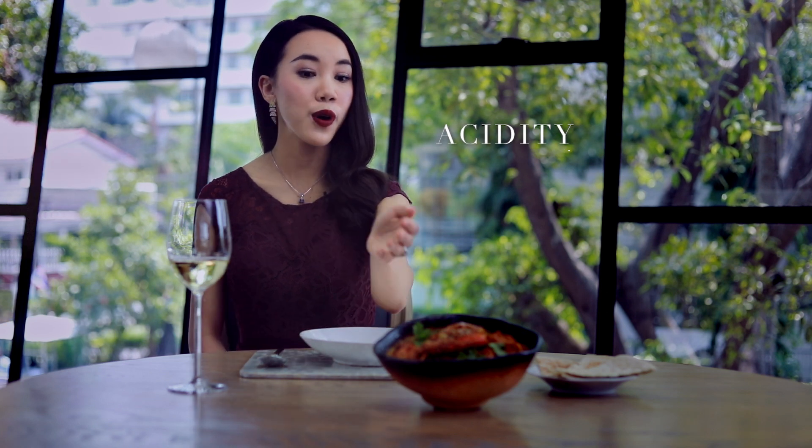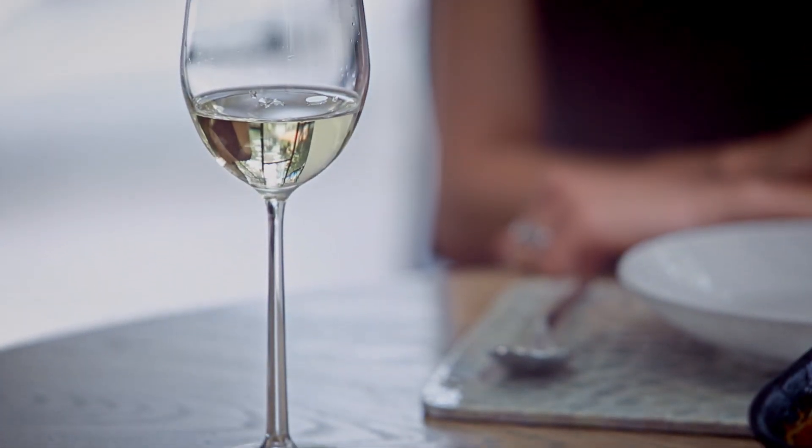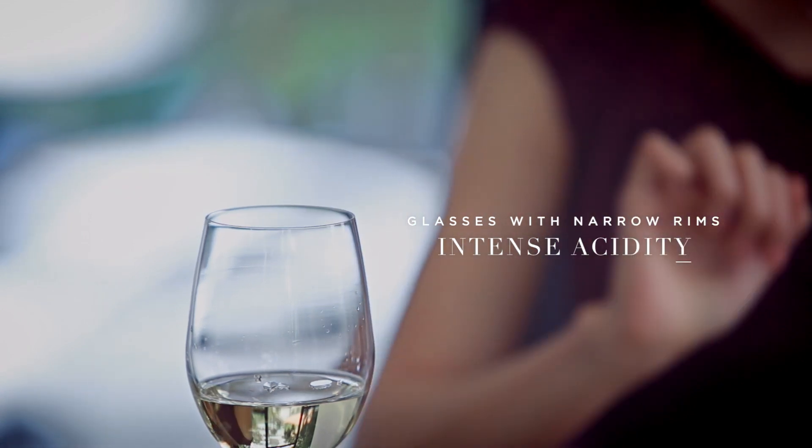Acidic dishes with tomatoes, tamarind, or vinegar, like this Prawn Vindaloo, require more acidic wine, like white or rosé. A glass with a narrow rim like this helps intensify acidity.